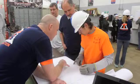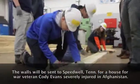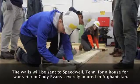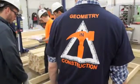We're here at Buffalo Grove High School in geometry construction, and we are building walls for the Soldiers Journey Home organization to build a home for a returning soldier that's going to live down in Tennessee. Our goal today is to build some of the exterior walls so that we can then focus on our interior walls after that.